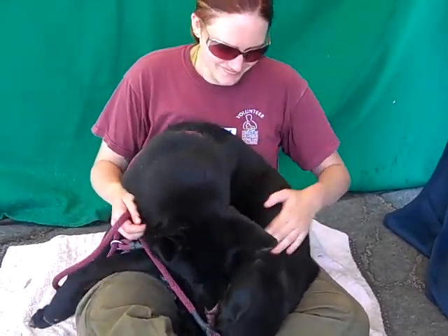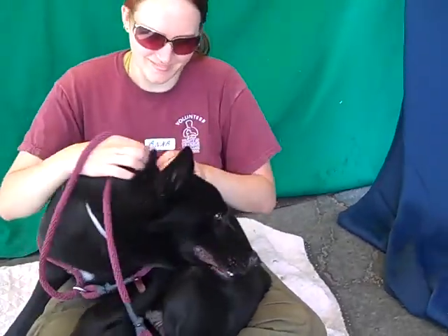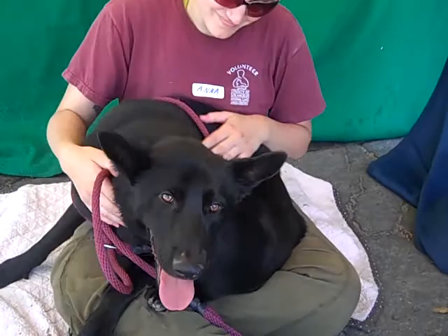We think he's about three years old. He came in as a stray on July 14th and he weighs 55 pounds — 55 pounds of lap dog, that is — and he is just amazing.